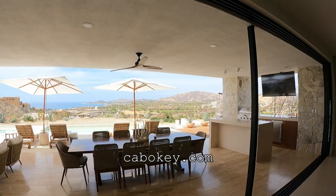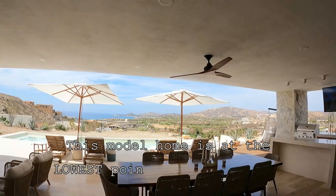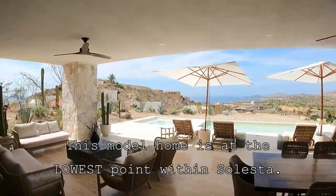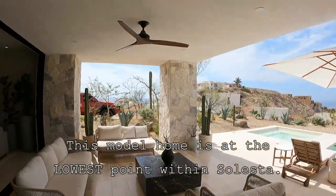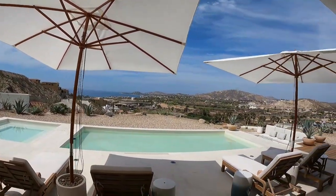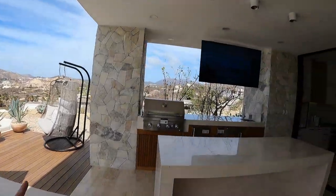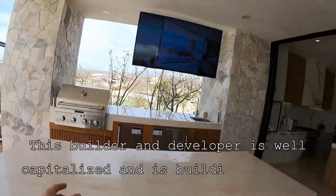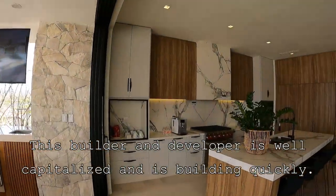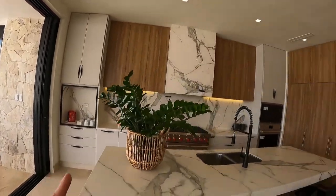All the other places are up higher — houses one, two, and three, where my clients bought, are the highest. You're going to have this view towards Palmia. This gives you an idea of the vegetation, and you have a hot tub, jacuzzi, swimming pool, and fire pit.